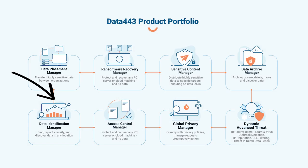Data443's Data Identification Manager natively operates in a pure cloud, hybrid, and on-premise models. Data Identification Manager deploys in just a few minutes and you can start getting immediate reporting and governance capabilities across your entire data estate.